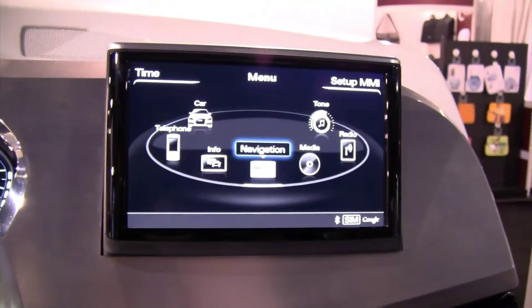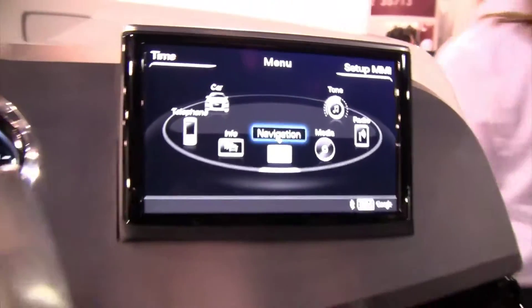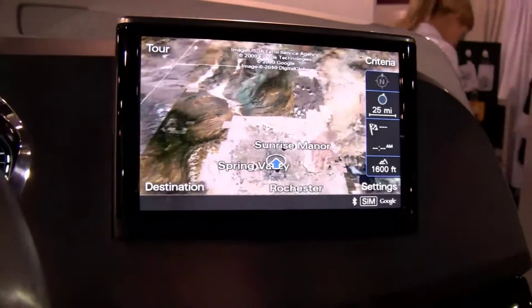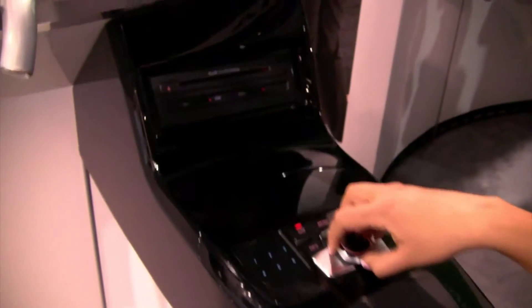Let me go back to the main menu. This is the new system with the new icons that Audi has right now. Let's go to navigation — Audi is now using an NVIDIA chipset, so all the graphics and terrain content looks like Google Earth.